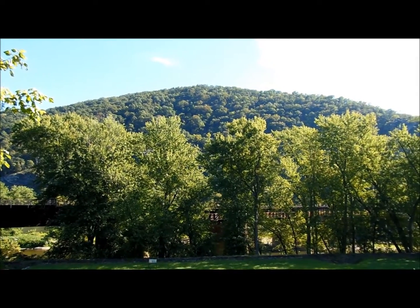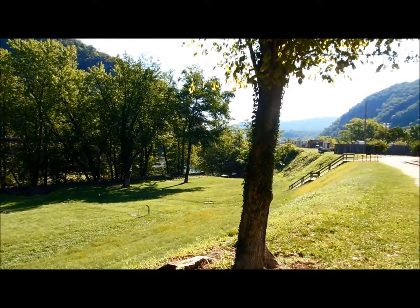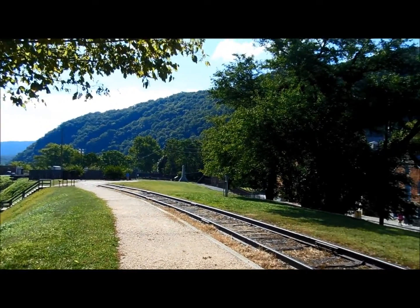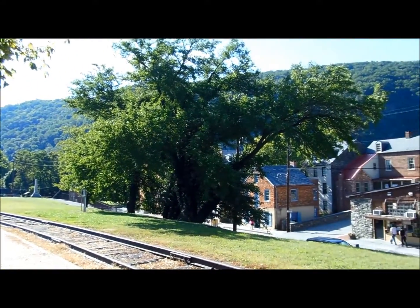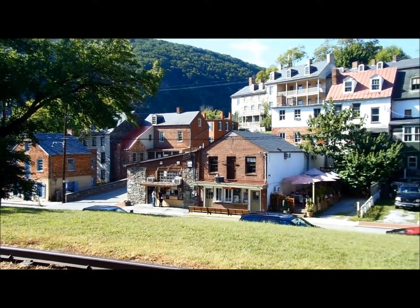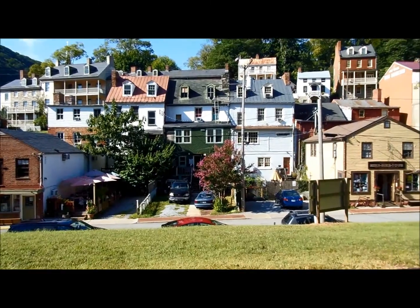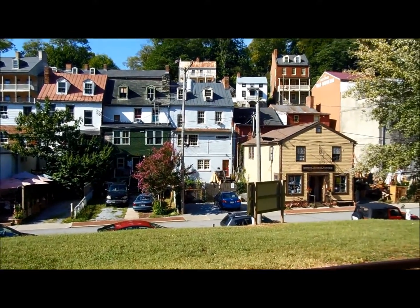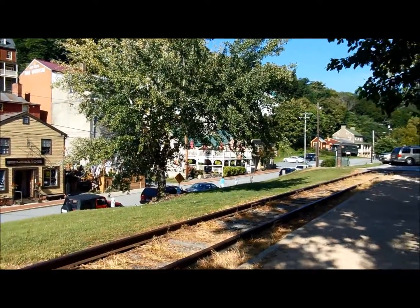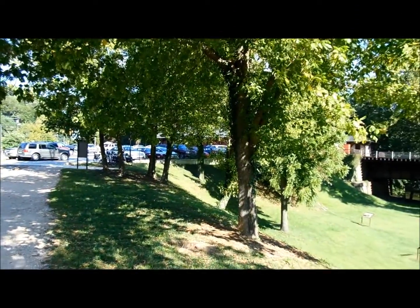Across the river up there, that's Maryland Heights — that's where we're going to go hiking. That's the Potomac River. Over there is Virginia and Loudon Heights. And then you're starting to see some of the buildings here at Harpers Ferry. The terrain here is pretty steep, so everything is built kind of into solid ground. And back to the train depot.